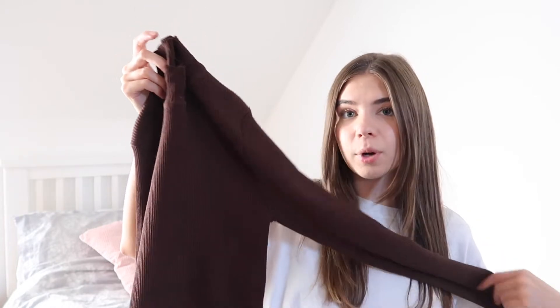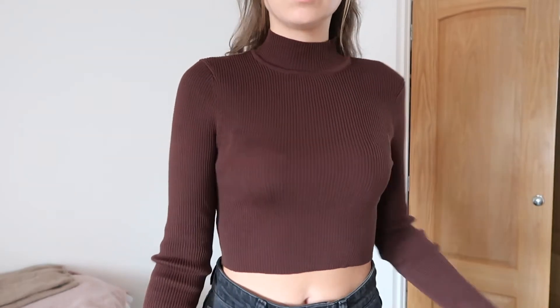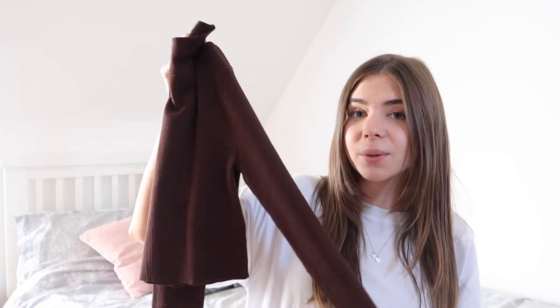Then H&M — I only got a couple of things, but one of them was this cropped brown high neck top. It's more of a high neck rather than a roll neck, and I love wearing high necks in autumn and winter — I feel like they suit me quite well. The brown colour is so in fashion at the moment, and this kind of top is so good for layering. I could wear it underneath some of the shirts I'm going to show, or wear a gilet on top. It's also really thick, so it'll be great when it gets quite cold.